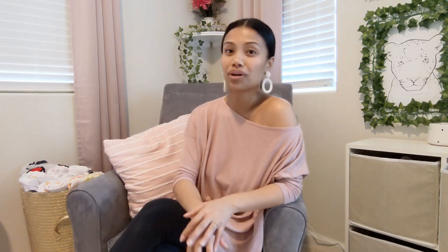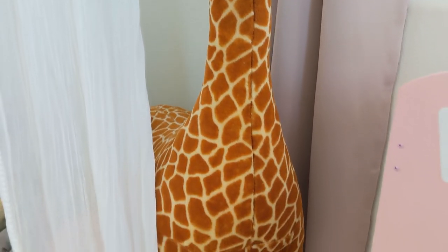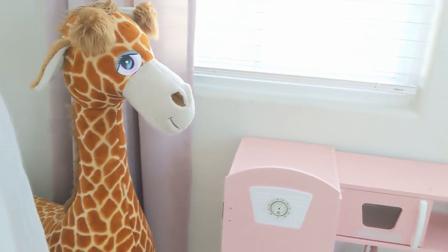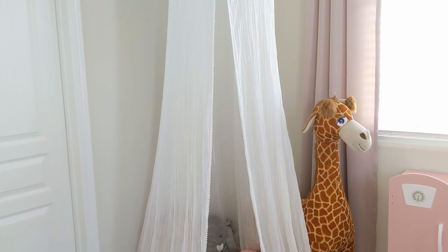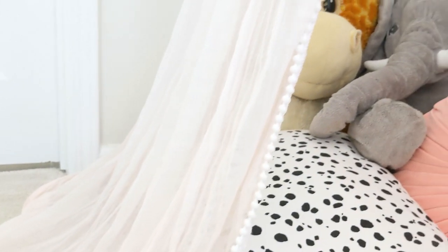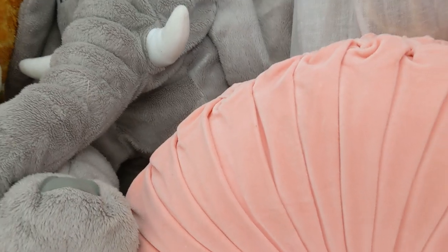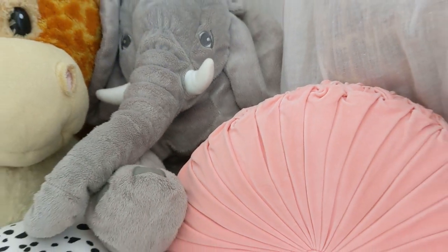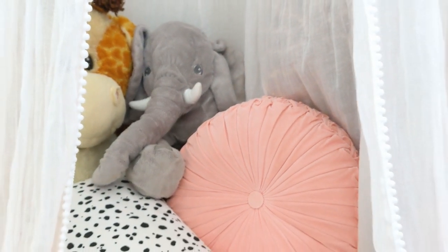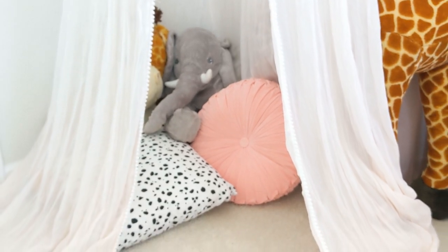Over to the other corner, we have Jaffa the Giraffe that I've had for more than a decade — that was the only corner I could stuff him in, so he's kind of just hanging out there. Next to him we have this super cute little play tent that my sister bought Layla for her first Christmas. It ombres into a pink but it's very, very subtle, and it has this little white pom-pom detail on the hem. Inside we just have a couple pillows — the black and white one I made, and the pink one was also part of the Christmas gift. And then we have her giraffe and the elephant, nice little friends to have in her tent.